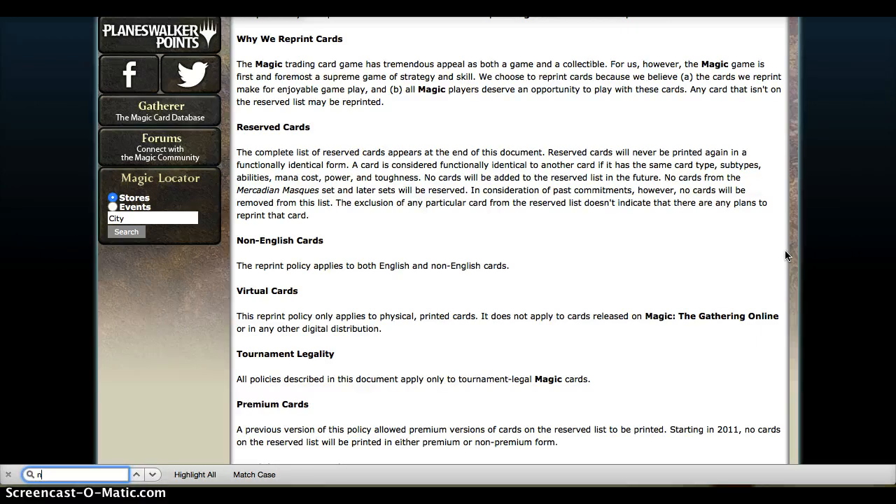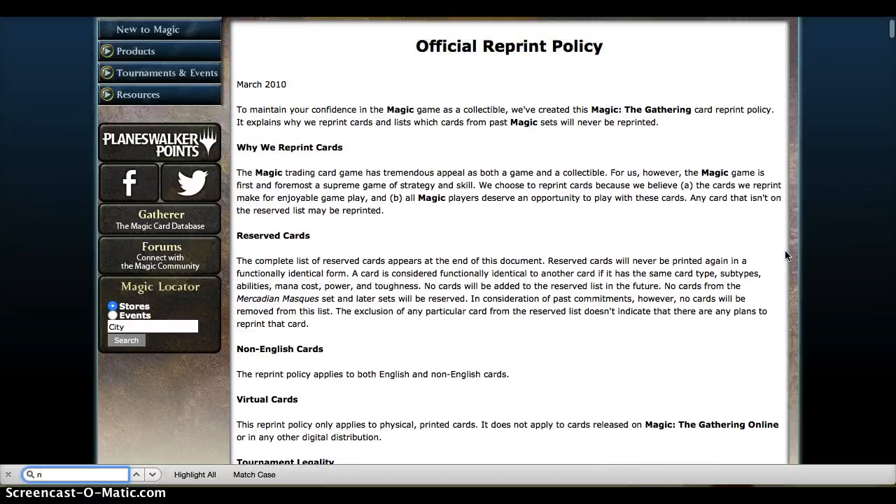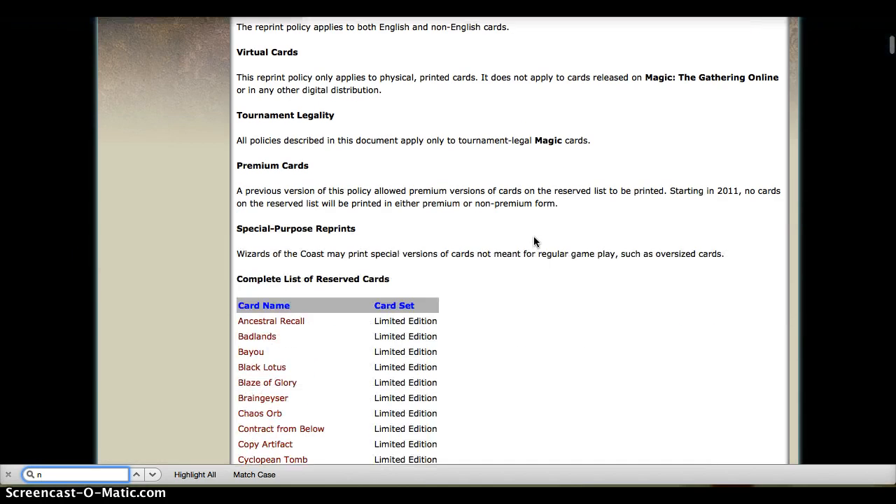Wizards has reprinted certain Reserve List cards in the past — that doesn't necessarily justify reprinting or abolishing the Reserve List in the future. They've created judge promos like Gaea's Cradle and the like, which are technically on the Reserve List, but they are not, to my knowledge, legal tournament-wise.